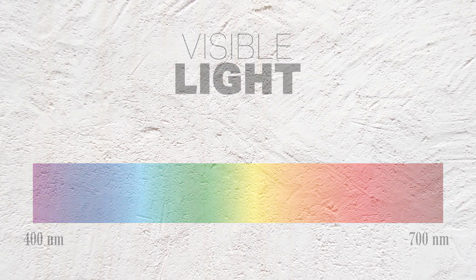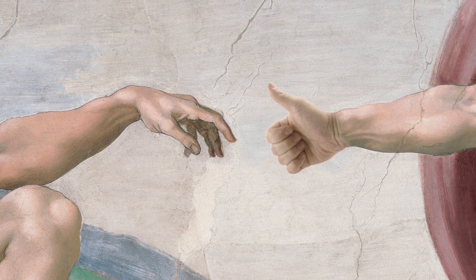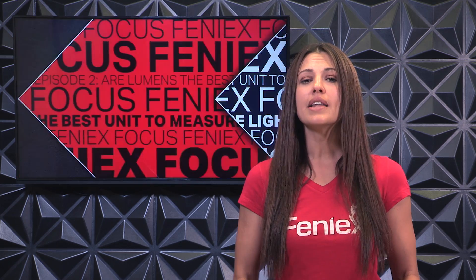Now, why can't we see waves smaller or larger than this? Well, that's a question for a higher power. Now that we understand what we can and can't see, let's learn a little more about human eye sensitivity.